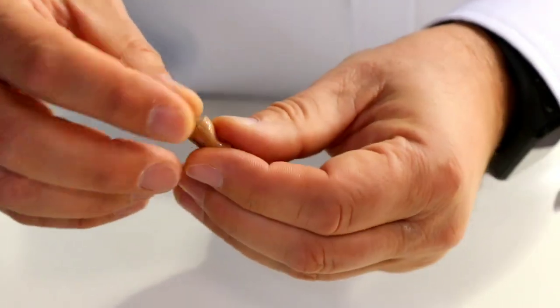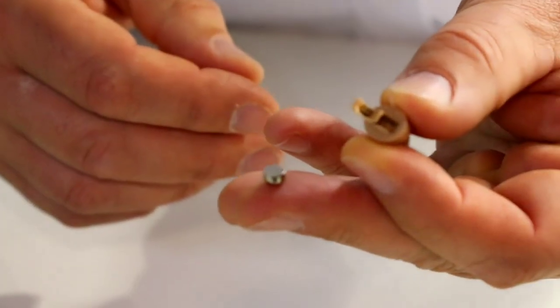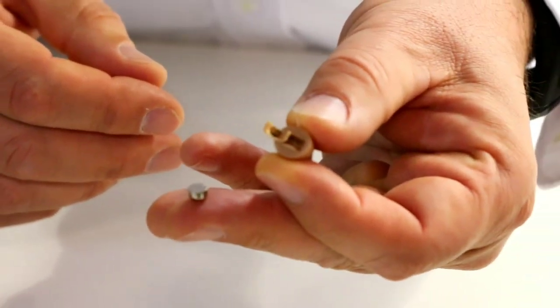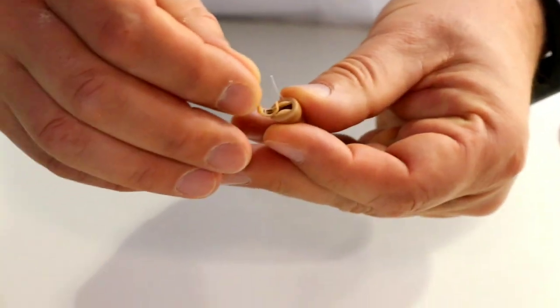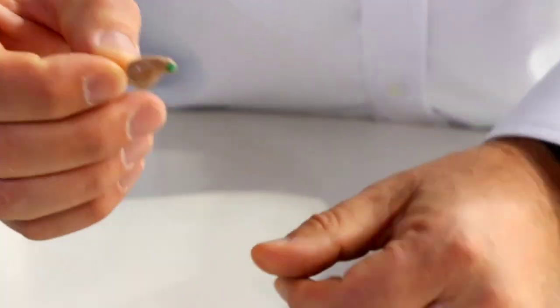It's an earpiece with an inside battery — an A10 battery. This battery will provide power for two full working days. All you have to do is put the battery in, close the device, and it's on already.